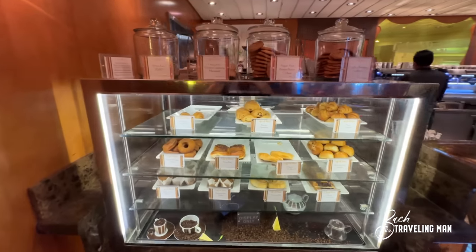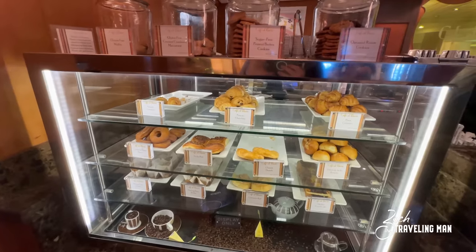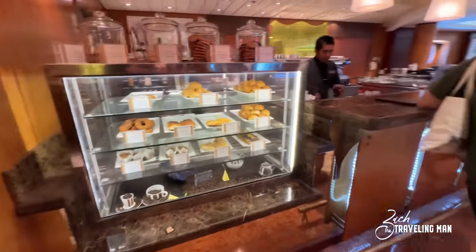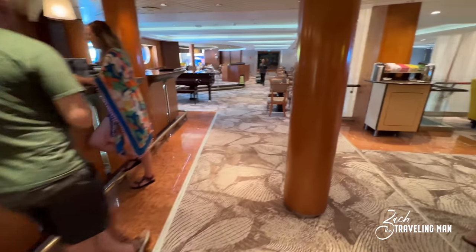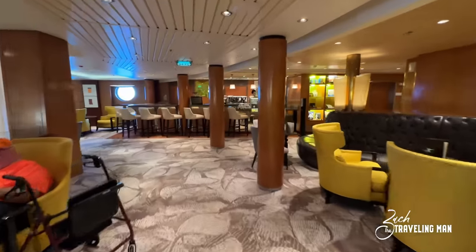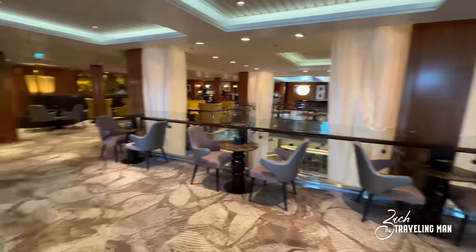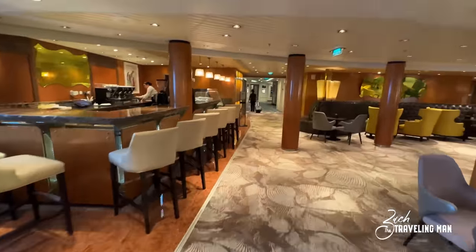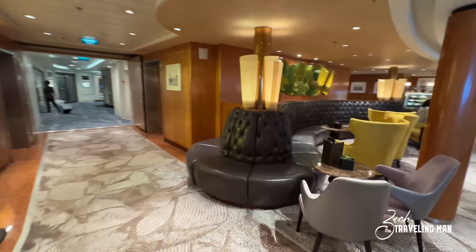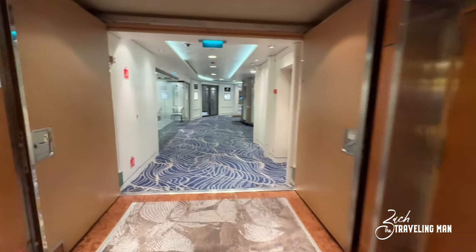One of the coolest things about Cafe Al Bacio is their great selections of pastries and baked goods — these are all included, no extra charge. On the port side there's a continuation of the seating for Cafe Al Bacio, and they also have a stand here where you can get fresh gelato, plus more seating in the middle as well.